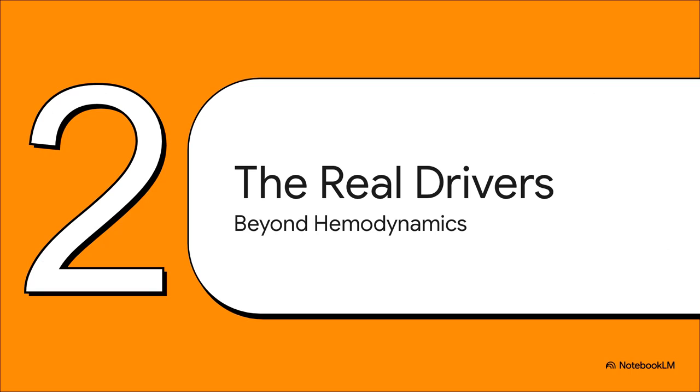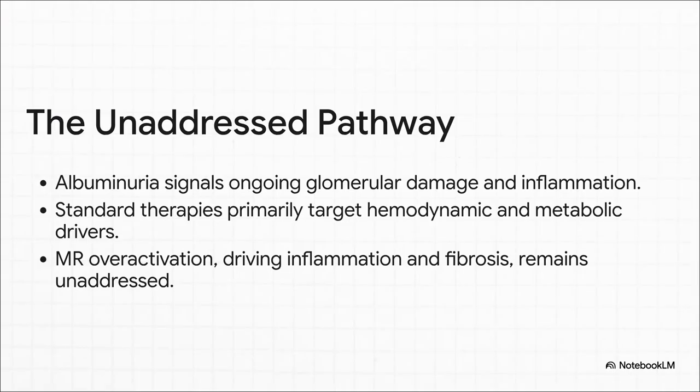That dramatic shift forces us to ask an important question. If his hemodynamics, his blood pressure, his glucose are relatively under control, what are the non-hemodynamic factors that are really driving this level of damage? This highlights a key gap in our standard playbook. Our go-to therapies — RAS inhibitors and SGLT2 inhibitors — are fantastic at targeting the hemodynamic and metabolic pathways. But they don't fully shut down the underlying inflammation and fibrosis that's causing his albuminuria. That damage is largely driven by mineralocorticoid receptor, or MR, overactivation. And that pathway just keeps humming along in the background.